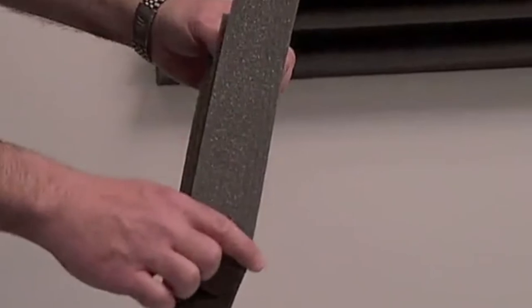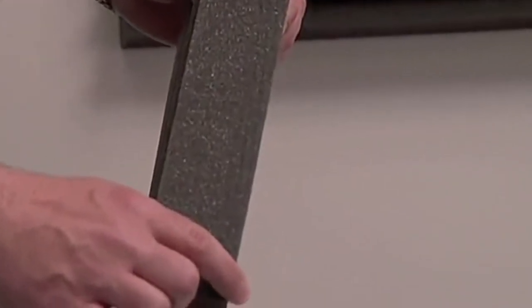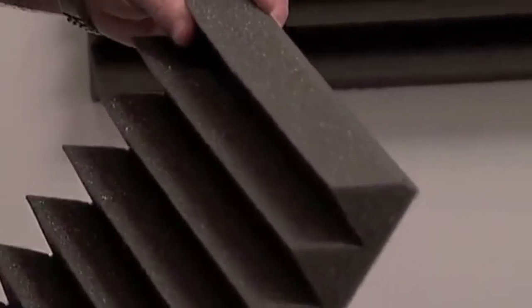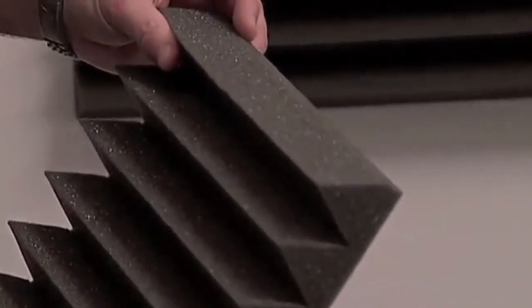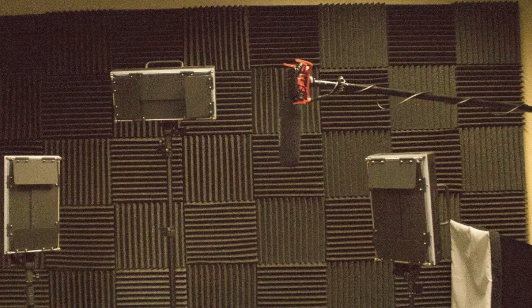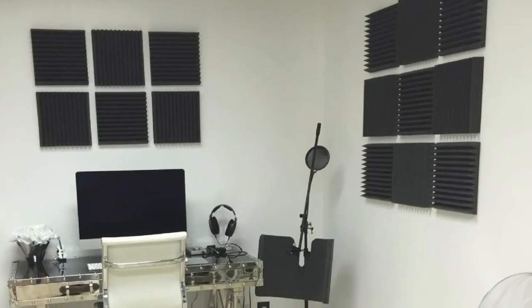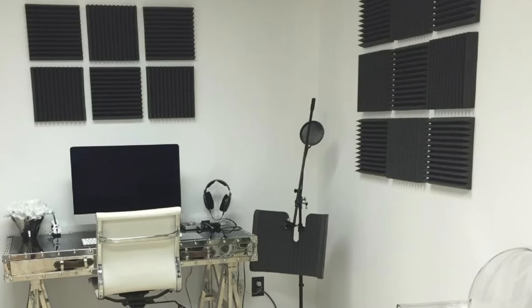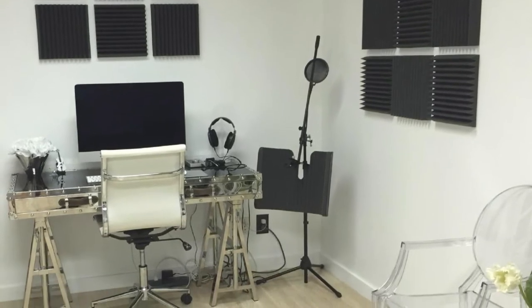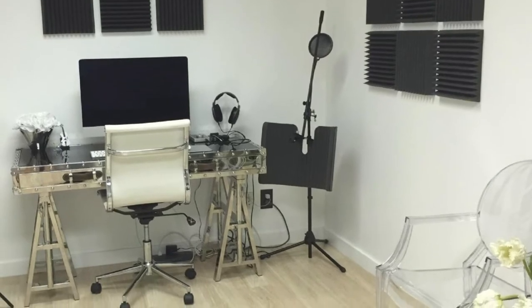Studio Foam Wedges have an NRC rating of 0.8, and the wedge can significantly cut down reverberation, slap, and flutter. The two panels are fire-rated per ASTM E84. Use 3M Command Strips, Hook and Loop Strips, or spray adhesive to mount the foam to your room's walls and ceiling. If you ever plan on moving them, it's highly recommended to use the removable type of adhesive strips to make removal easier.